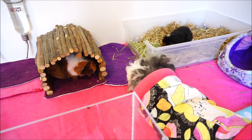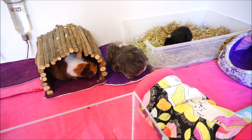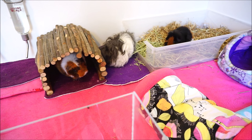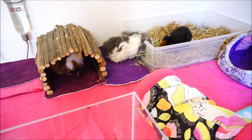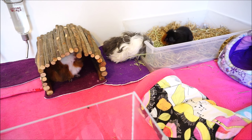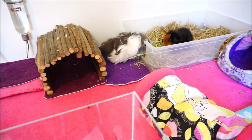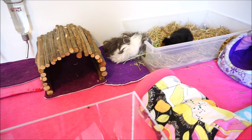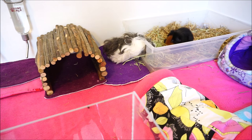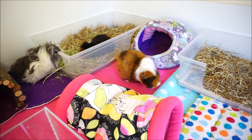Another thing to think about is handling. From my own experience I've found that short haired guinea pigs are easier to handle, so they might be more suitable for new or younger owners. With a long haired guinea pig, all that luxurious hair looks really nice, but if it gets pulled when being picked up, they're going to squeak and not like that. Long haired guinea pigs might be a bit more fussy about their hair and not enjoy being handled or stroked as much. So my advice to any first time owners would be to go with a short haired guinea pig over a long haired one.